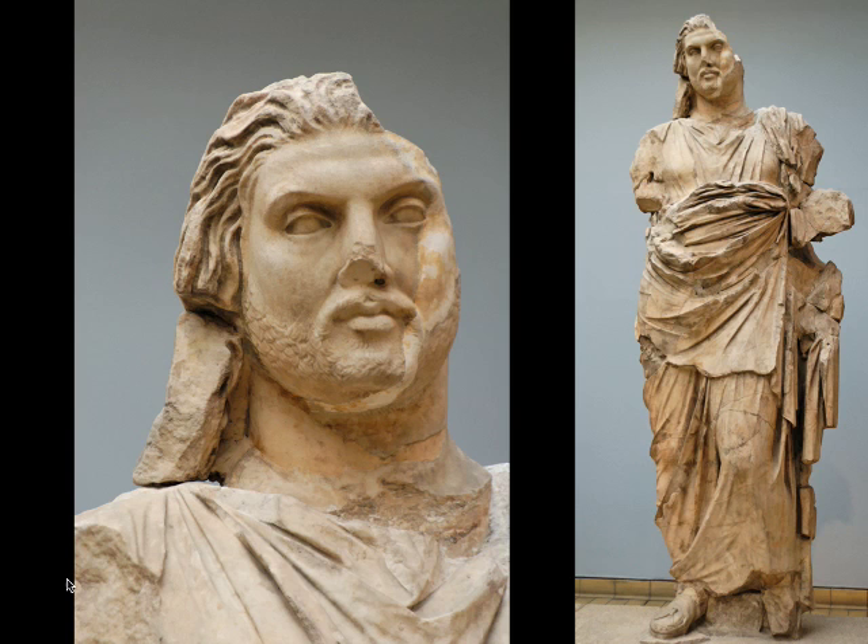Here is a detail of Mausolus himself — almost certainly from the group at the top — 10 feet 9 inches high.